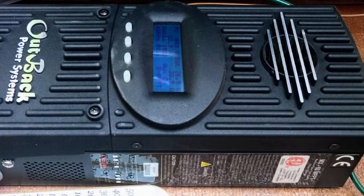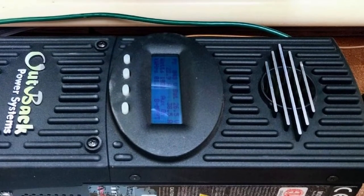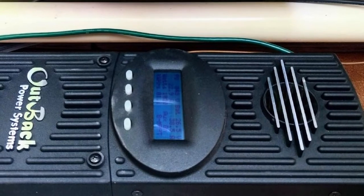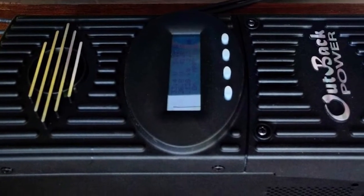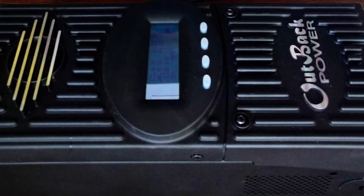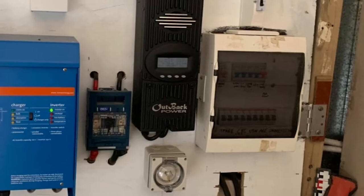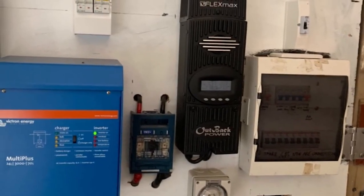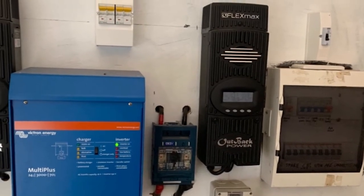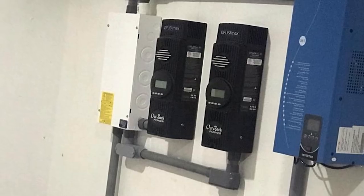Regarding compatibility, Outback FlexMax 80 supports batteries of variable types and can even reduce the voltage of incoming electricity for low-voltage batteries, making it well-suited for battery banks of rigs. In terms of ease of use, FlexMax 80 employs a fantastic display that keeps RVers up to date about the essential aspects of charging progress, and it's possible to access data from the last 180 days as well.